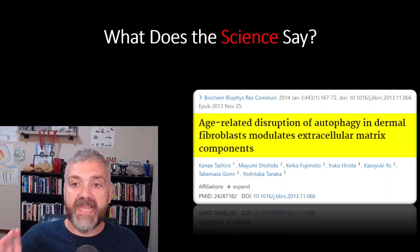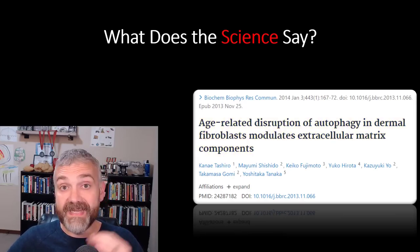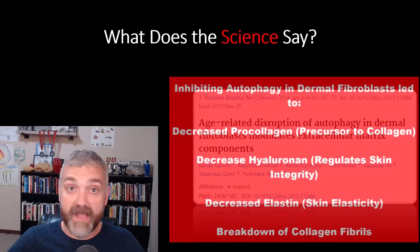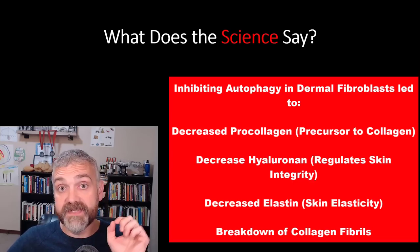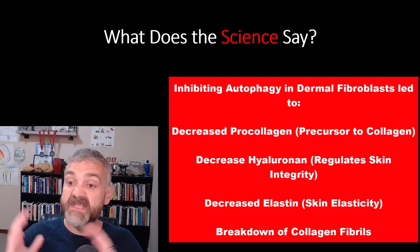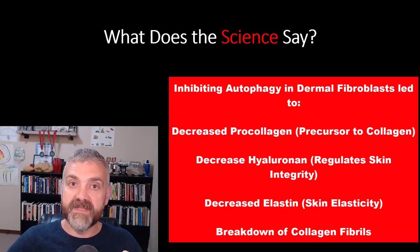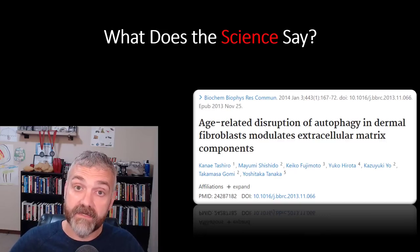One more: 'Age-related disruption of autophagy in dermal fibroblasts modulates extracellular matrix components.' This study looked at what happens when you inhibit autophagy. Instead of enhancing it, they asked what happens if we inhibit it — and a lot of bad stuff happened. Inhibition of autophagy altered the fibroblast content of type one pro-collagen, hyaluronan, and elastin, and caused a breakdown of collagen fibrils. Basically, inhibiting autophagy creates an environment where loose, inflamed, damaged skin is the norm. Combining these three studies, we now have evidence that autophagy should lead to healthier, tighter skin.